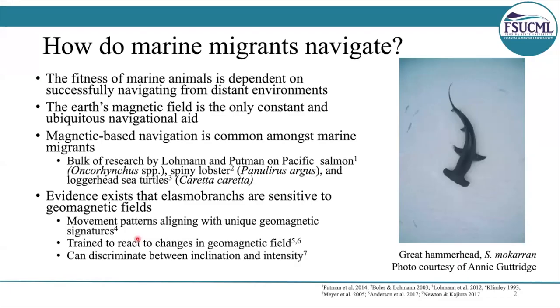So how do marine migrants navigate? The Earth's magnetic field is pretty much the only constant and ubiquitous navigational aid that's available to them. Magnetic-based navigation is pretty common amongst marine migrants, and there's substantial evidence that elasmobranchs are sensitive to geomagnetic fields.